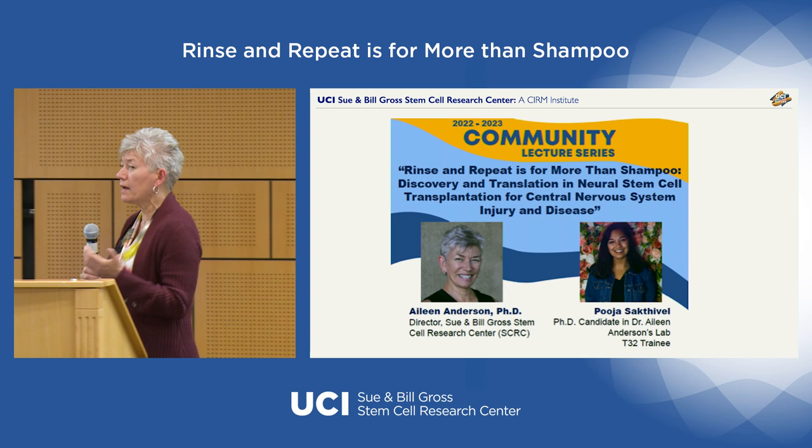We're going to try a little bit of a different approach about translating basic science through translational science to clinical science, pairing faculty like me who work at UCI with their graduate students. Tonight my student and I will trade off in a storytelling journey. The idea is that science is really not linear — it's a dance of one step forward and one step to the side, re-examining your ideas and rinsing and repeating in order to make progress.